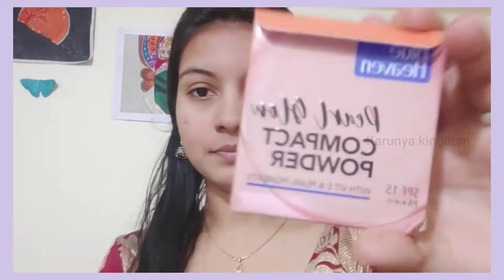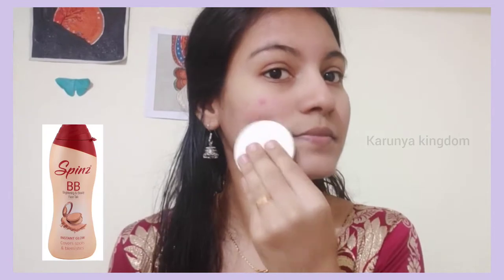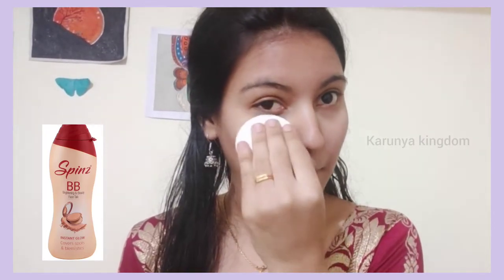I will blend the skin and the skin is very bright. Next, I will apply the compact powder. I use the Blue Heaven compact powder. I will set the cream — the cream is long lasting, makeup is a bit long lasting. The powder will be filled.